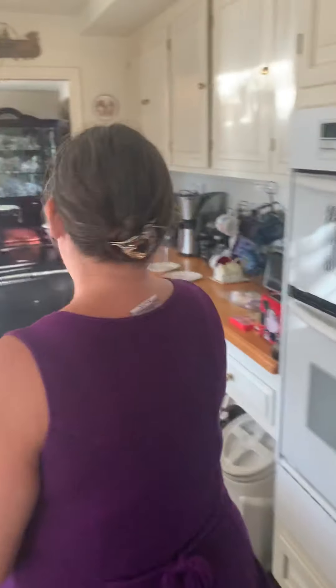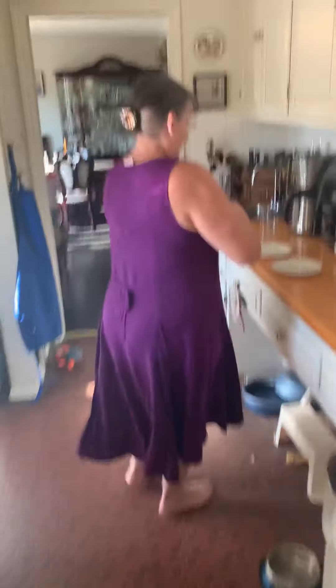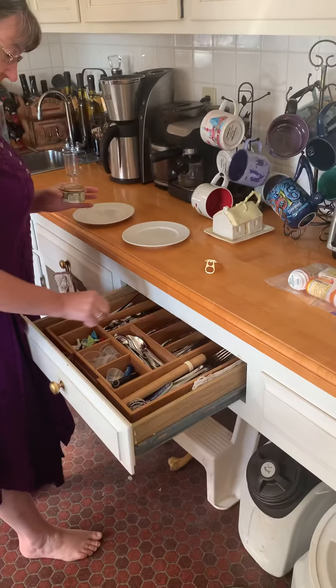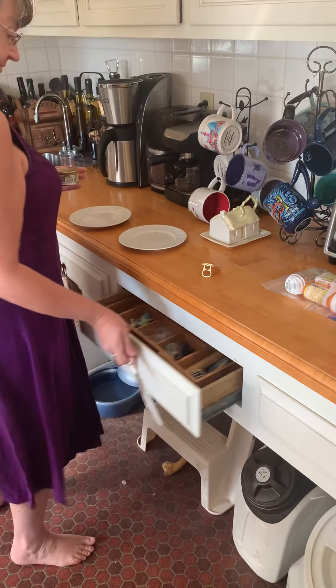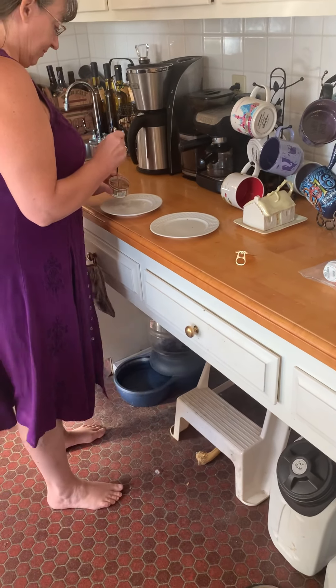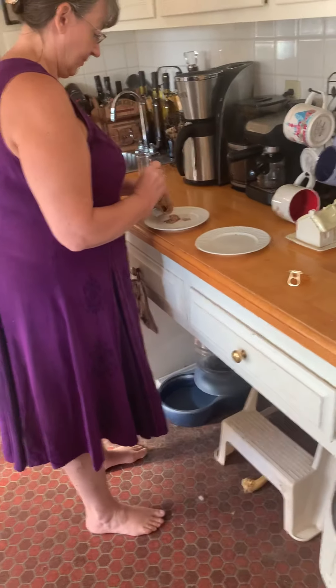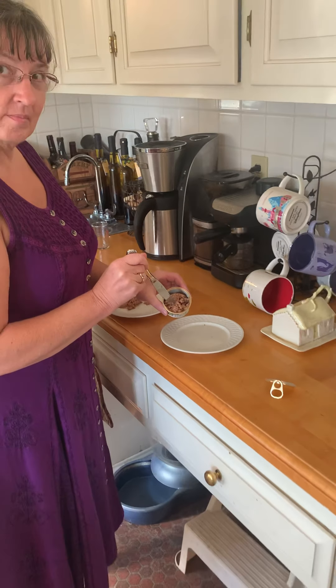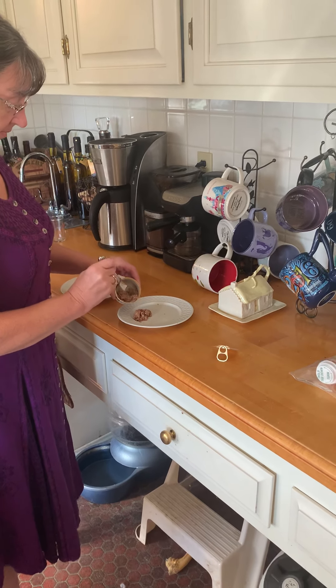I'll send you my bill later. The cat food is pretty much divided 50-50 but we usually put a little less on Norbert's plate. Generally we use the left plate for Norbert because he's a Democrat, and the right plate for Nymphadora because she's stupid.